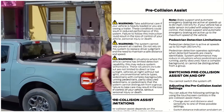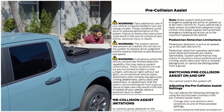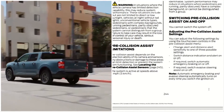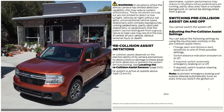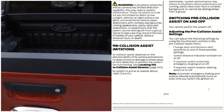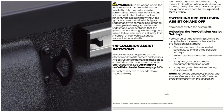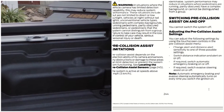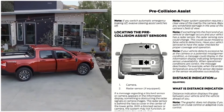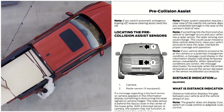Switching pre-collision assist on and off: you cannot switch the system off. You can adjust the following settings using the touchscreen controls on the pre-collision assist menu: change alert and distance alert sensitivity to one of three possible settings; switch distance indication and alert on or off; switch automatic emergency braking on or off; switch evasive steering assist on or off. Automatic emergency braking and evasive steering automatically turn on every time you switch the ignition on. If you switch automatic emergency braking off, evasive steering also switches off.